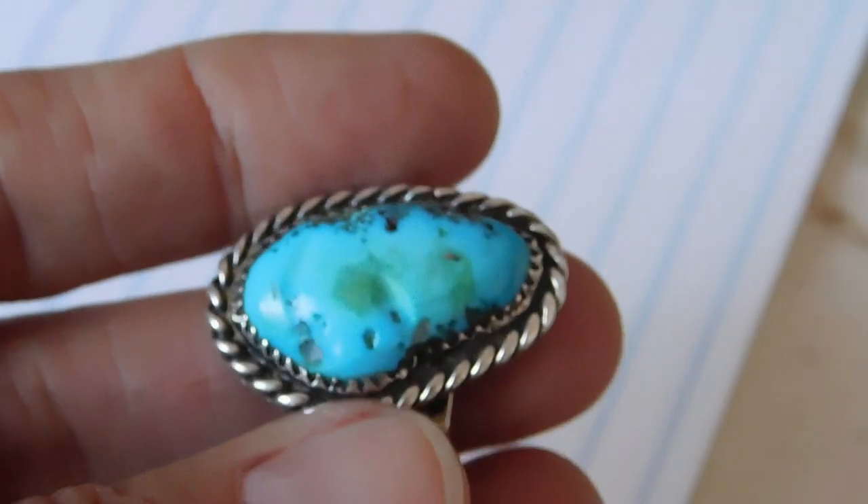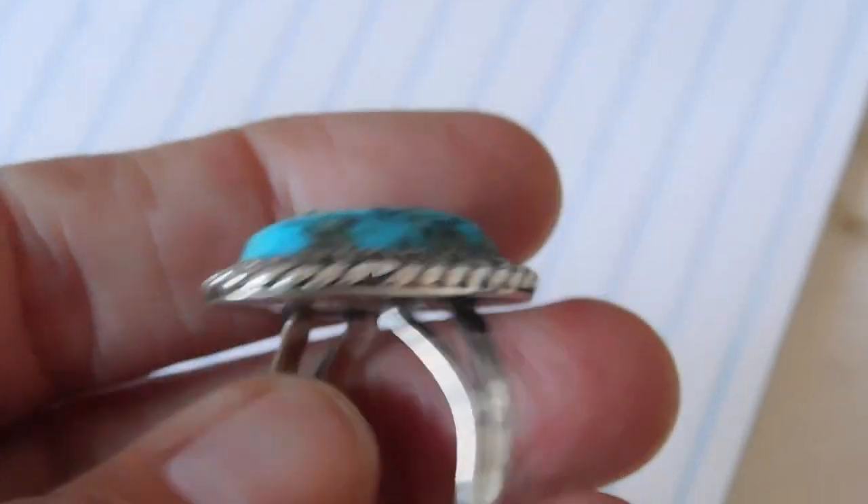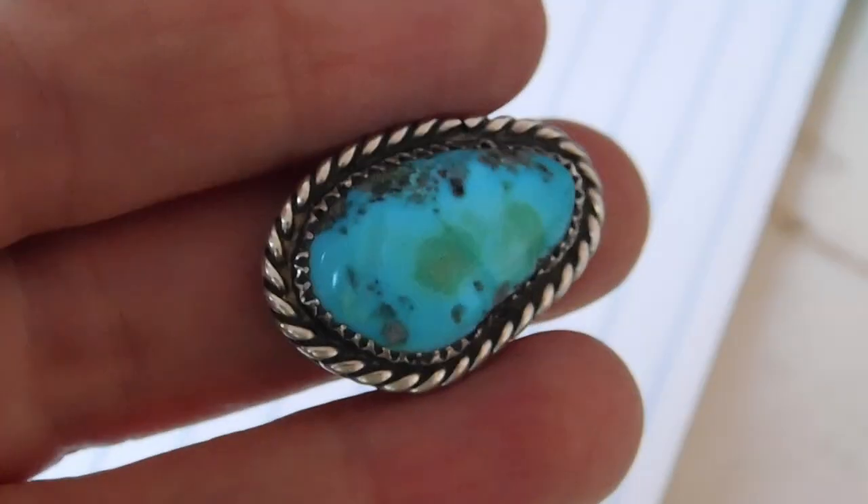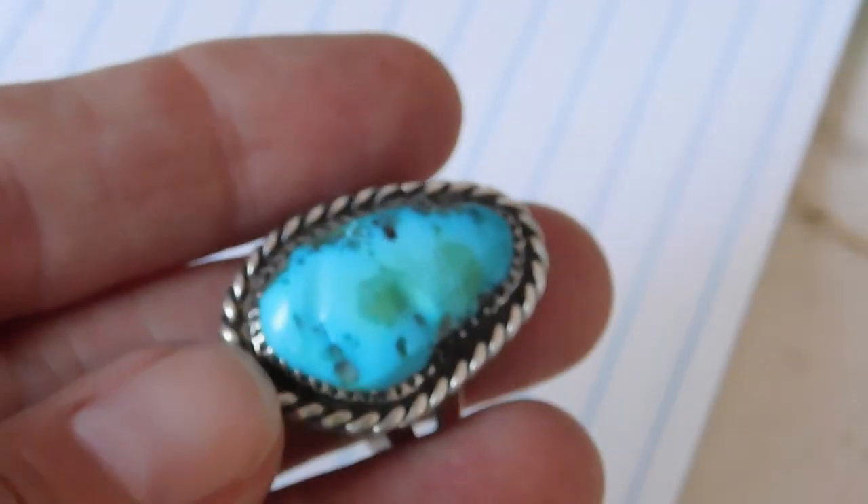One more thing I got listed — because I felt like I hadn't listed any jewelry in days — was this gorgeous turquoise ring that I just bought. That turquoise just almost glows, it's so bright. I listed that for I think $59 free shipping.